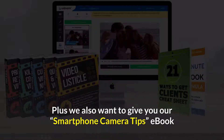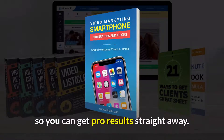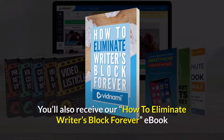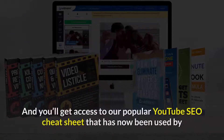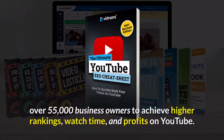Plus, we also want to give you our Smartphone Camera Tips eBook, that reveals the exact mic and lighting system we use so you can get pro results straight away. You'll also receive our How to Eliminate Writer's Block Forever eBook, which reveals 16 content categories you can use to create unlimited content for your business. And you'll get access to our popular YouTube SEO Cheat Sheet, that has now been used by over 55,000 business owners to achieve higher rankings, watch time, and profits on YouTube.